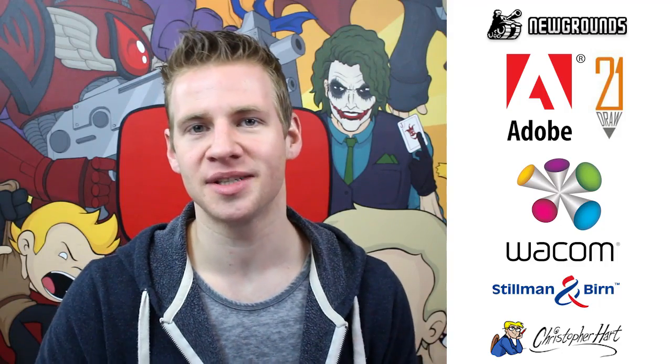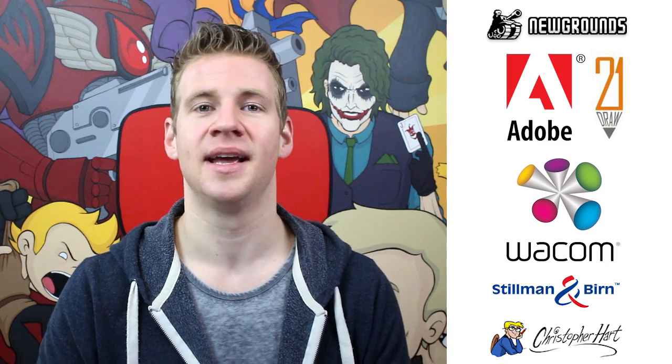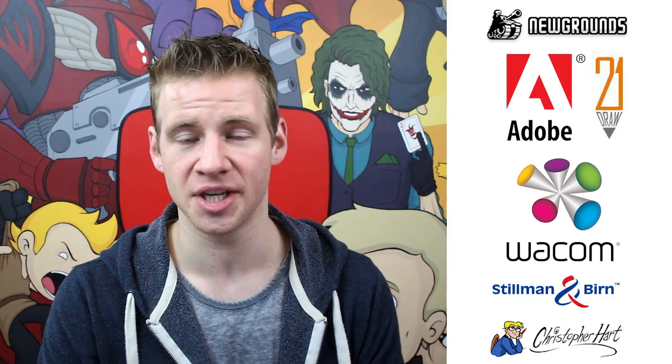I highly recommend checking out Newgrounds, especially given recent controversy around YouTube's monetization and censorship — something Newgrounds has never done. They have never censored their artists and creators, so if that's something you have a problem with on this platform, maybe check out Newgrounds and consider becoming a supporter there, which plays a huge part in keeping that website self-sustained and independent. I also want to take a moment to thank the sponsors of the Challenge of the Month — they provide amazing products and services that I swear by and absolutely love, so definitely check them out with the links on screen and in the description.